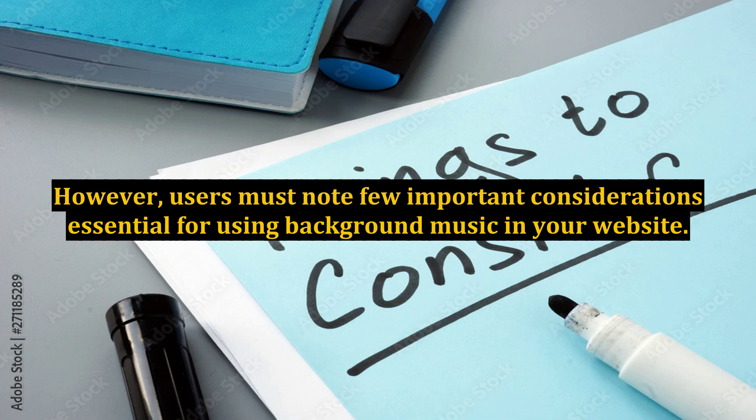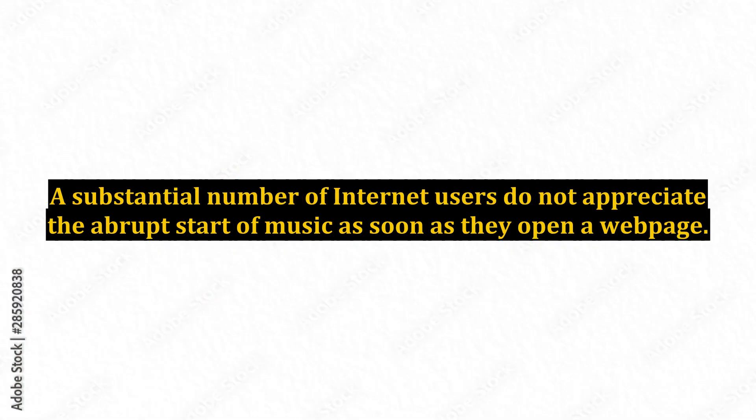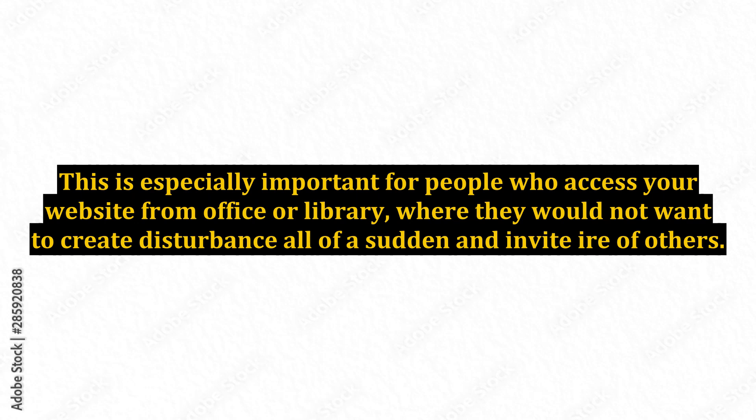However, users must note a few important considerations essential for using background music in your website. A substantial number of internet users do not appreciate the abrupt start of music as soon as they open a webpage. A better idea is to let them decide if they wish to hear it or not, by giving them an option to turn it on or off as per their preference. This is especially important for people who access your website from an office or library, where they would not want to create a disturbance and invite the ire of others.